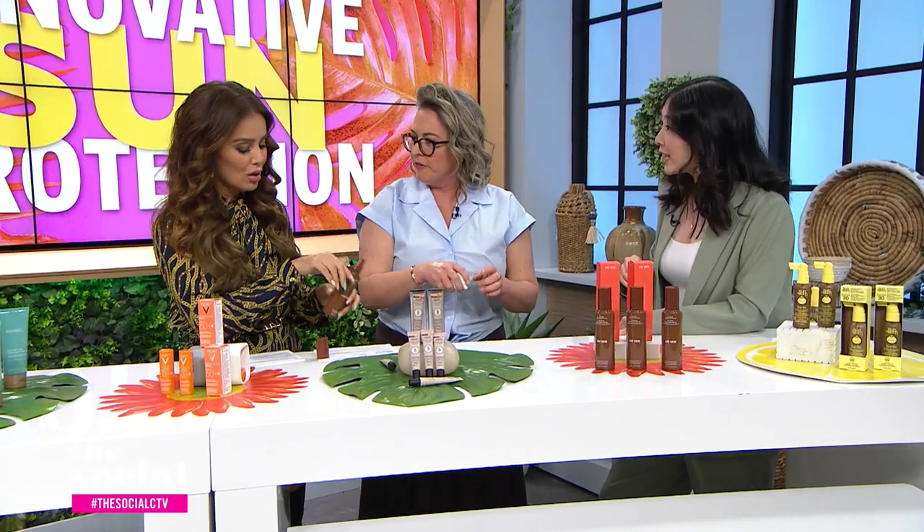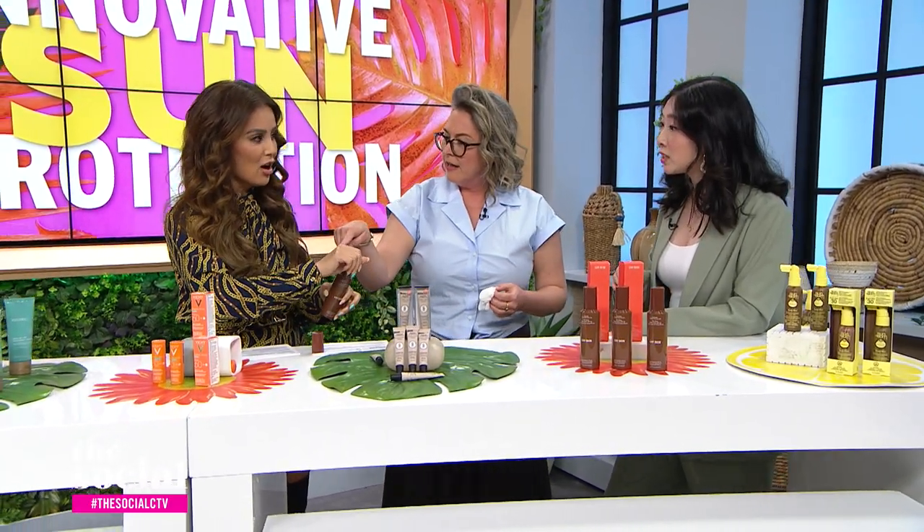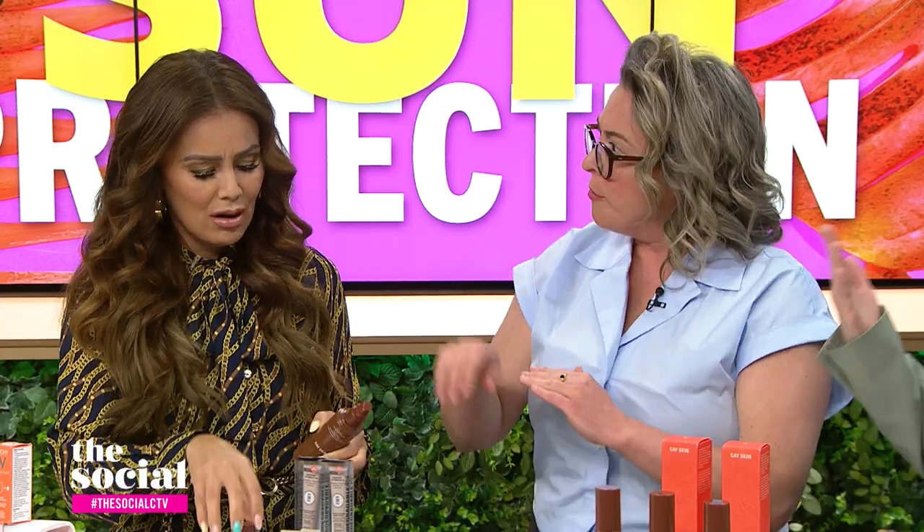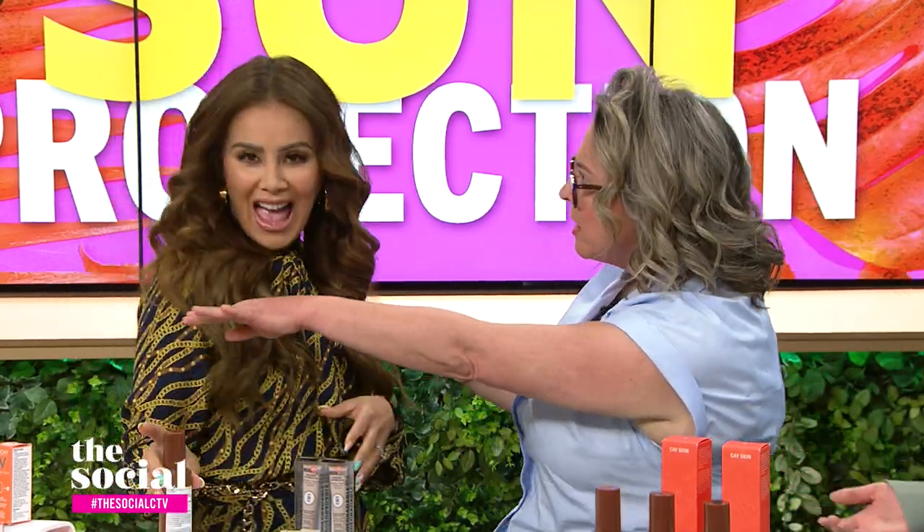There's almost like a shimmer to it. You know sometimes it can look a little glittery? But this has a really nice glow. Can you imagine that on your shoulders? Yes!